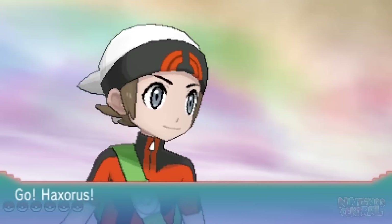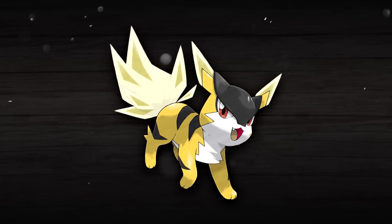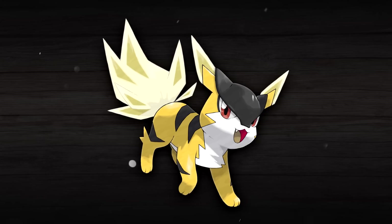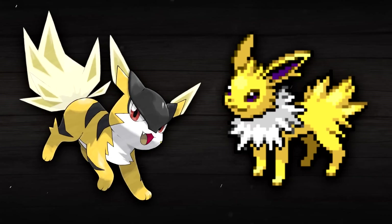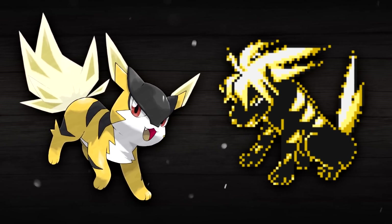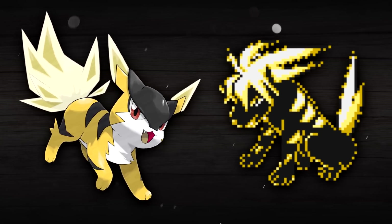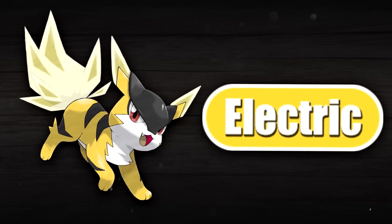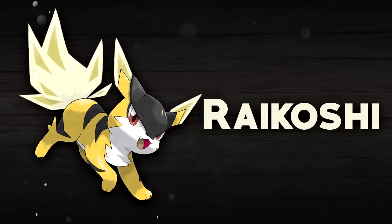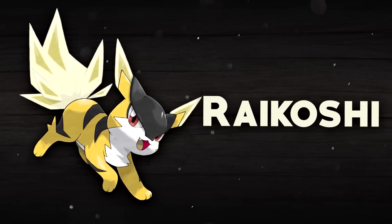Let's shift gears and take a look at what the original form of Raikou could look like. This is Raikoshi, and just like Ennashi, it is following the exact same themes in its design. It's got the Eeveelution-like body, it has beta elements from the beta design of Raikou — namely in its tail, just like Ennashi, and also in its ears. It is also Electric type, as you might expect, and once again we are going to save the explanation of its name, Raikoshi, for the end of the video.